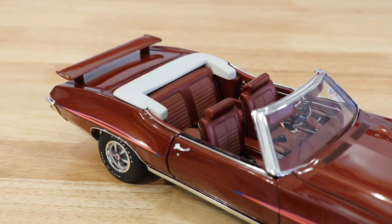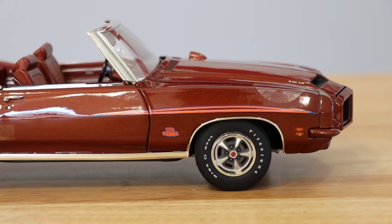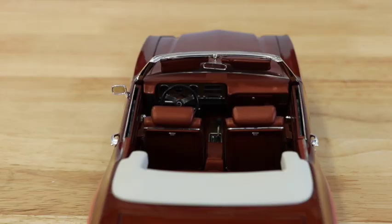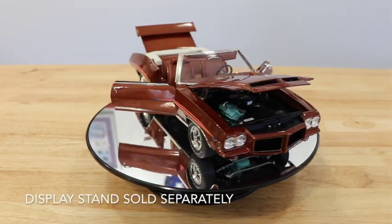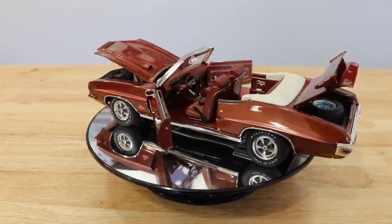This 1971 Pontiac GTO Judge convertible 1:18 scale model is finished in Castilian bronze paint and features incredible details. The Judge can be displayed with or without the removable convertible top. When you want to show off the vehicle's interior, remove the top and replace it with the convertible boot.